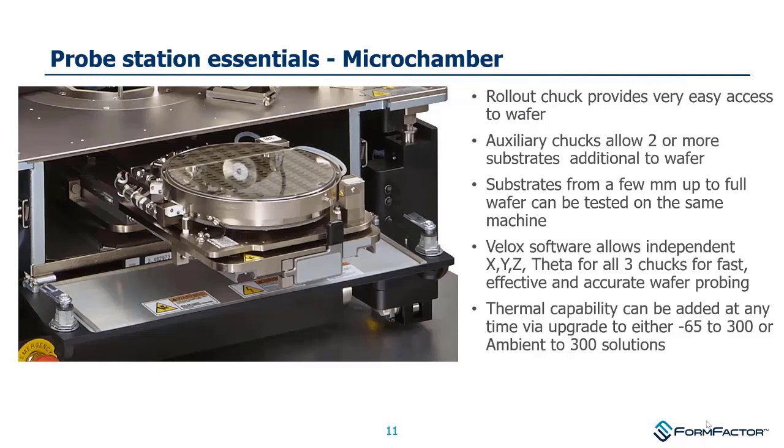A detailed look at the Summit 12K station: it's a semi-automatic probe station, meaning an operator manually loads a wafer onto the chuck. After that, the rest of the operation can be automated — the chuck is roboticized and can move in all dimensions: X, Y, Z, and rotate (theta). The stations typically have thermal capability, and we also make stations with an autoloader for a boat of wafers.